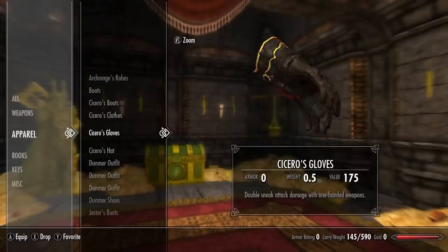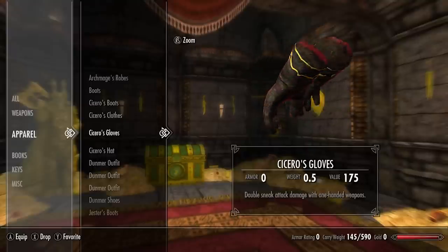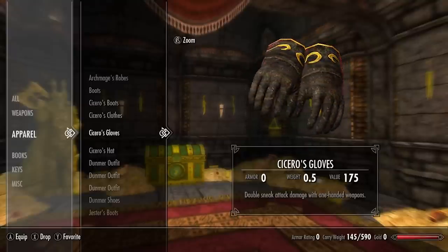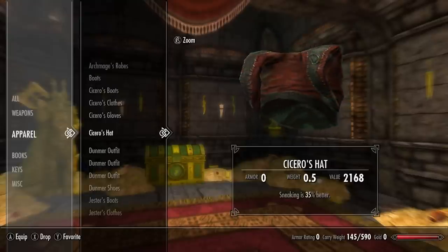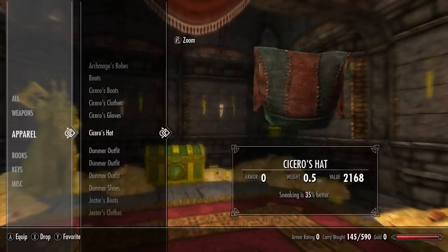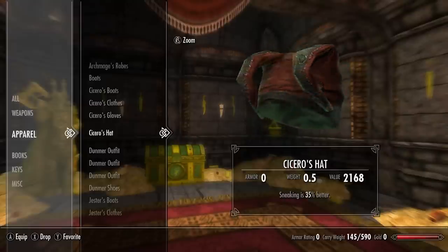Next we have Cicero's gloves — double sneak attack damage with one-handed weapons, very powerful for those of you using backstab with daggers. And lastly for the set we have Cicero's hat — sneaking is 35% better, a very powerful enchantment to stack with other sneaking enchants.